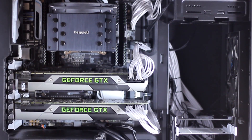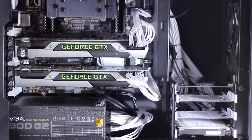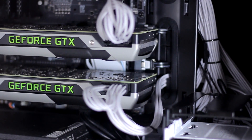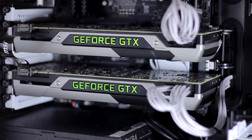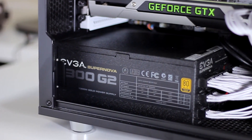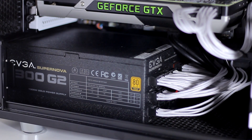My graphics cards are a pair of GTX 980 Ti's with 6 gigabytes of VRAM on each card — they are just absolutely beasts using that GM200 processor. My power supply is an EVGA 1300 watt G2, which I picked up because it's one of the best power supplies out there, but also it was only five dollars more than a 1000 watt, so I just went with the 1300 watt — why not.